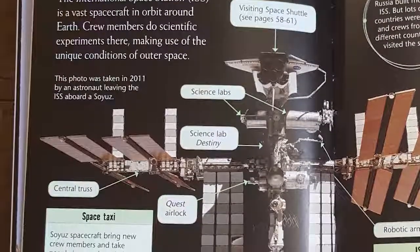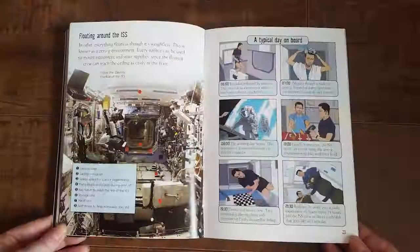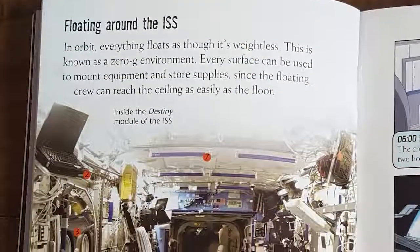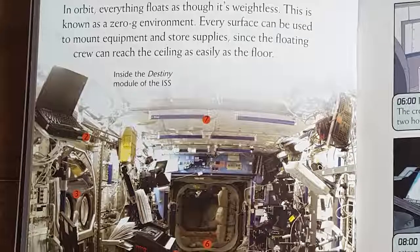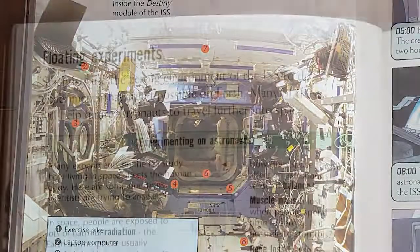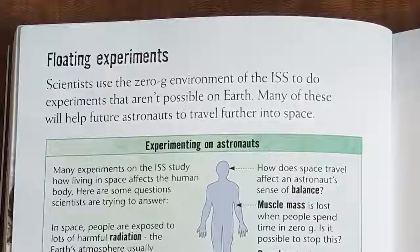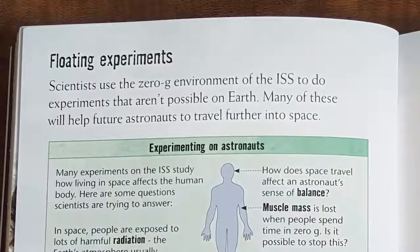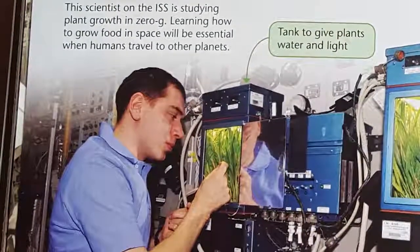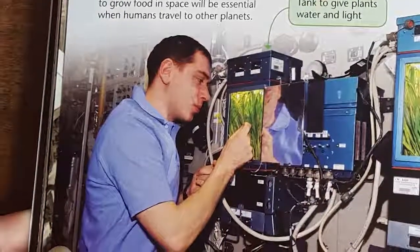This photo was taken in 2011 by an astronaut leaving the ISS aboard a Soyuz. In orbit, everything floats as though it's weightless — this is known as a zero-g environment. Every surface can be used to mount equipment and store supplies, since the floating crew can reach the ceiling as easily as the floor. Scientists use the zero-g environment of the ISS to do experiments that aren't possible on Earth, and many of these will help future astronauts travel further into space. This scientist on the ISS is studying plant growth in zero-g — learning how to grow food in space will be essential when humans travel to other planets.